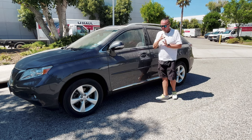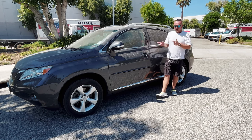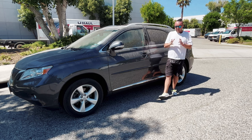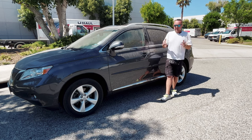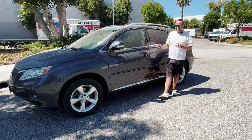I want to show you what kind of SUV you can buy around $15,000 and whether it's going to survive for a long period of time — is it going to be unbreakable, not going to give you a lot of headache? If your budget is around $15,000, you're looking for an all-wheel drive car, you have a family, you want an SUV — between Honda or Lexus I would always go with Lexus.